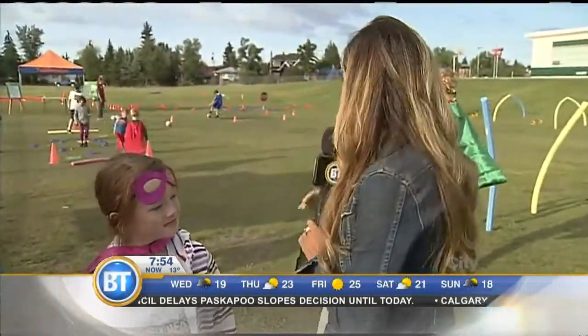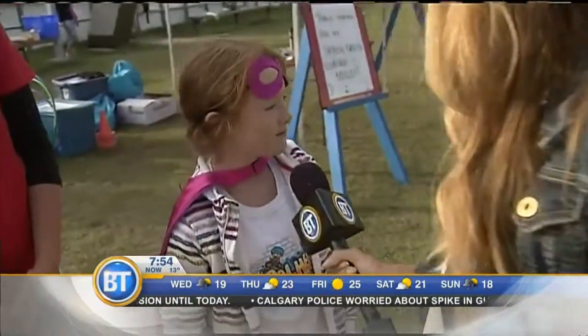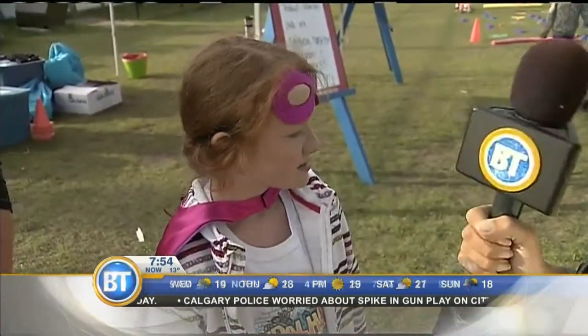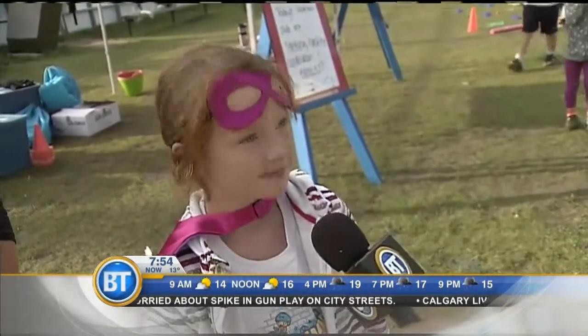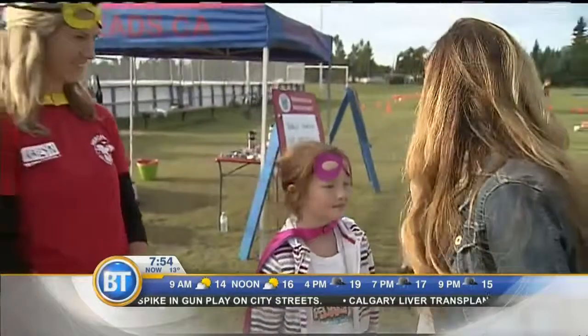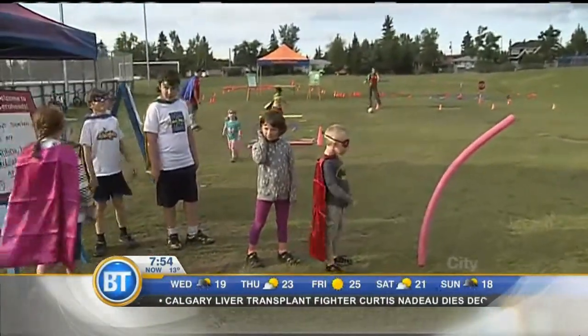Tell us a little bit about the obstacle course — how many times have you gone through this? About five times! Oh my goodness, you must be tired. A little bit, but still have energy to go. Are you having fun? Yeah! Good job, Megan — a great job being a superhero this morning.